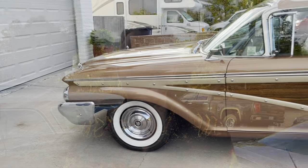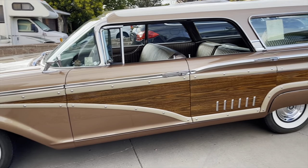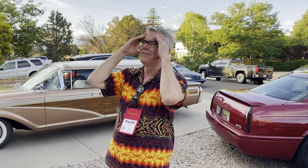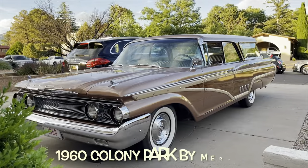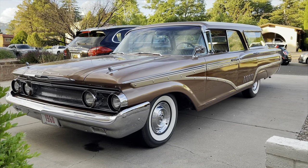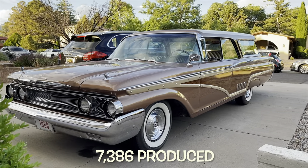I came to the Cadillac LaSalle club meeting in Albuquerque, New Mexico, and what to my wondering eyes should appear but a 1960 Colony Park station wagon by Mercury! We're gonna start by feasting our senses on just the divine divinity of it just sitting there.